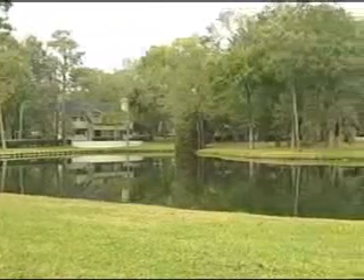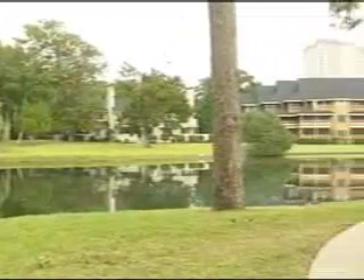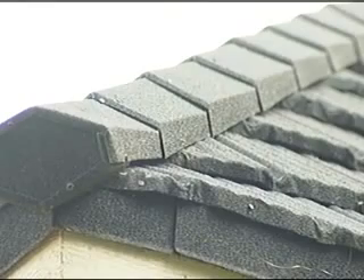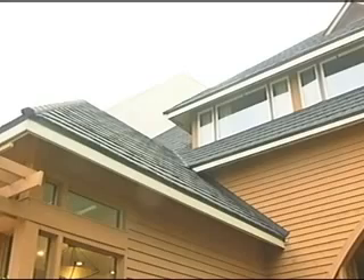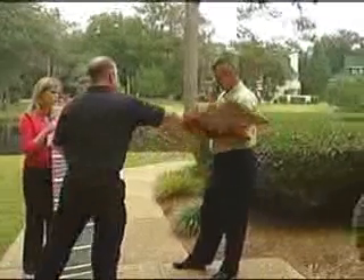This roof is so durable it carries a 50-year warranty for these homes at Kingston Plantation. And when its lifetime is over, if many years from now it has to be replaced, it's totally recyclable — it could be transformed into a future roof. In Myrtle Beach, Melissa Homan, News 13.